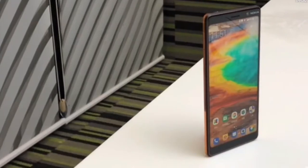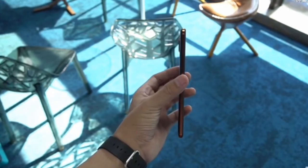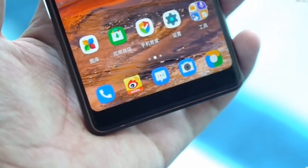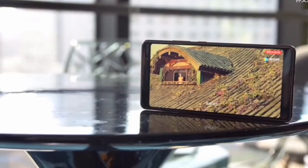The smartphone has a dual rear camera setup featuring a primary sensor with an f/1.75 aperture and 1.4-micron pixel size, and a 13-megapixel secondary sensor with an f/2.6 aperture lens that supports 2x optical zoom. The dual camera setup is accompanied by a dual-tone LED flash and Zeiss optics.